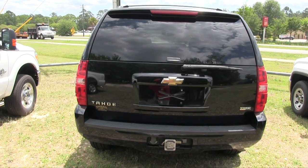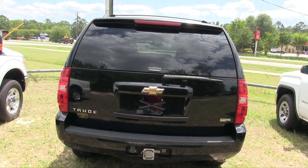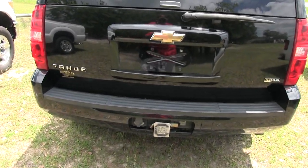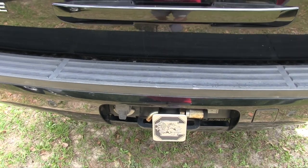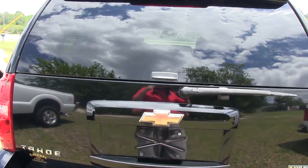Back end's looking good on the Tahoe. One thing I'm noticing right now is you've got backup sensors and a tow package on this one.